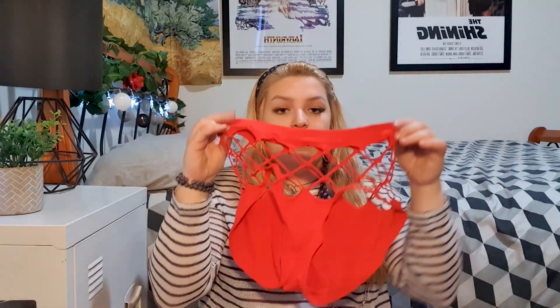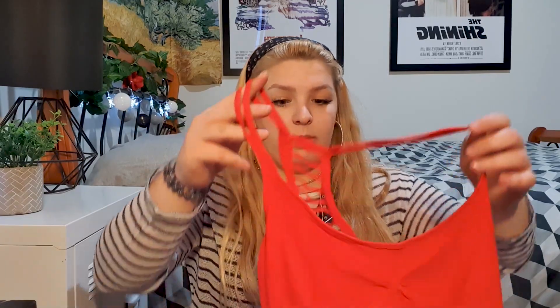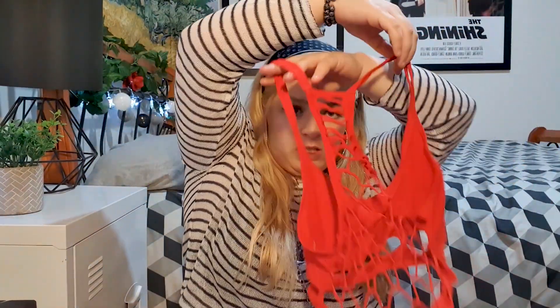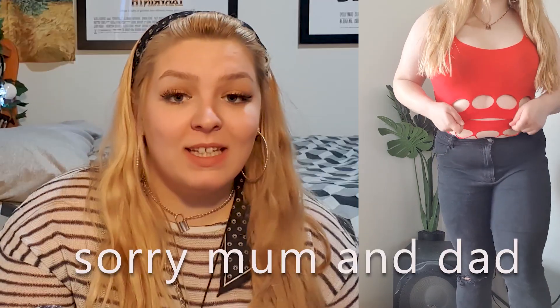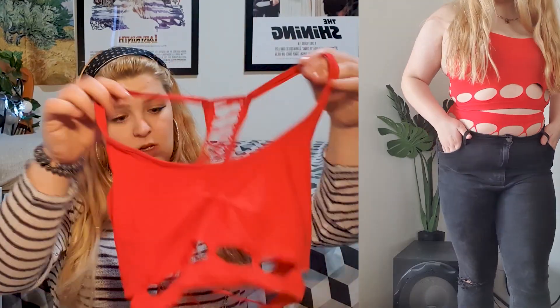There's a bit of a theme with this Dolls Kill haul, but I'll get to that. The next thing I got was this set — it comes with a little bra top and a crop top that's just netting at the back. The material is absolutely awful. I bought it because I thought it'd be cute to wear with pants and have the crop top peeking out. It's not going to support your boobs at all.